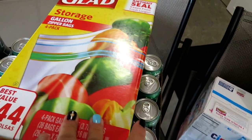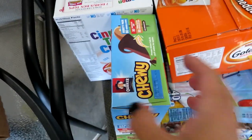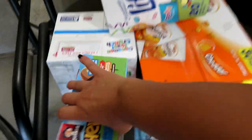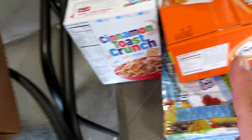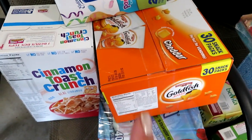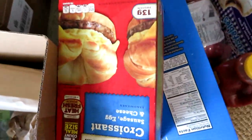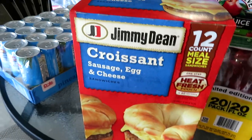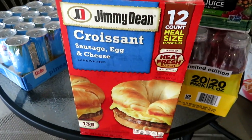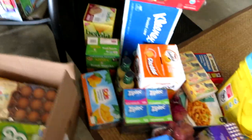I got a big box of birthday cake Little Bites, a big box of chewy granola bars in a variety pack, a dual pack of Cinnamon Toast Crunch for Matt for breakfasts, and some goldfish individual packs. I also got a box of Jimmy Dean breakfast sandwiches — actually two boxes because we had two coupons.